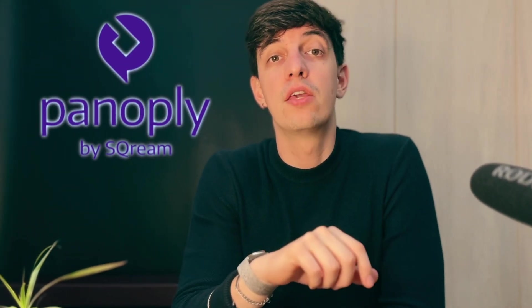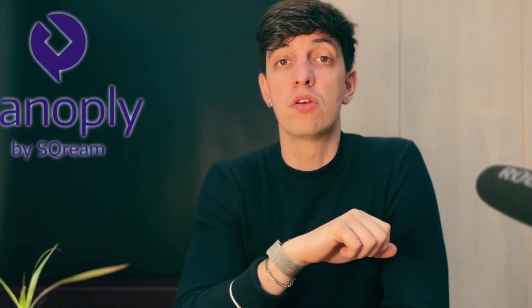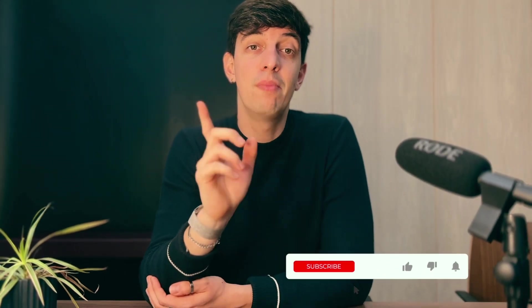And there you go! I hope this video was helpful to show you how to take care of data engineering heavy lifting all in one app, no matter the format or source of your data. Make sure to visit panoply.io to try it yourself — I'll leave a link in the description. If you found this helpful, subscribe for more data analytics content. Ciao for now and see you in the next one.